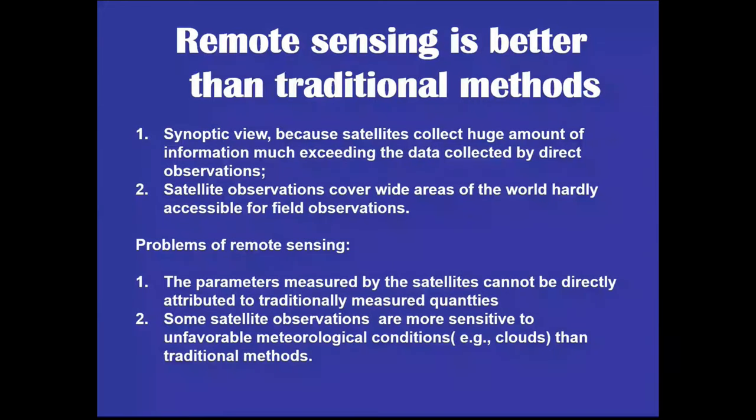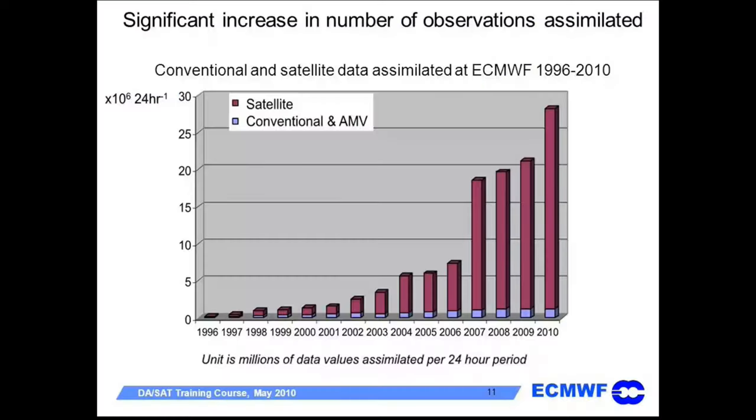Satellites have become a very powerful tool for data assimilation. Weather forecast models as well as climate models assimilate data from satellites. From 1996 to 2010, the amount of satellite data assimilated in a 24-hour period went up to 30 million data points. By 2020, that number went to 60 million. So 60 million pieces of data are going into the weather forecast model, and that is why weather forecasts made today are very accurate to at least four to five days.